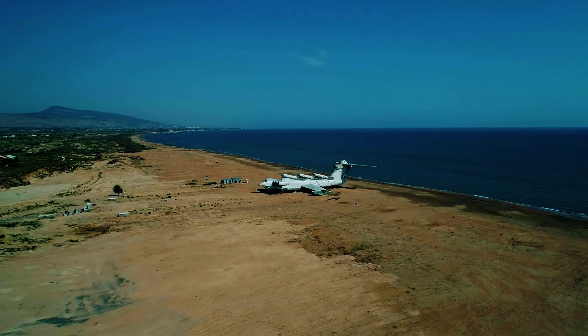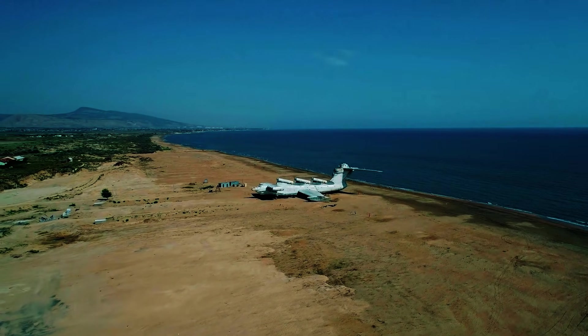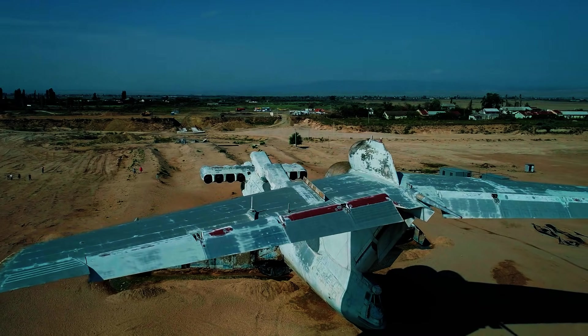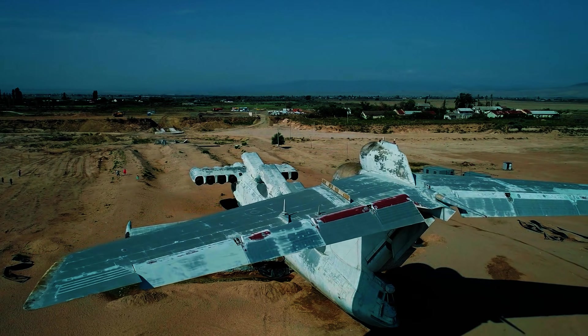After an hour of taking photographs inside the Lund-class Akronoplan, Sater and her fellow explorer tiptoed back past the sleeping guard, who had turned over in his sleep, and waded back to dry land.